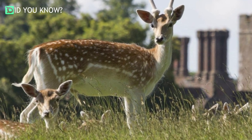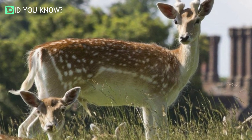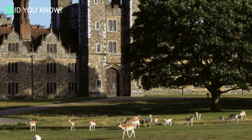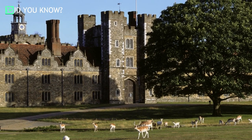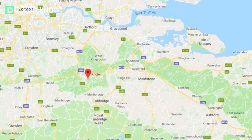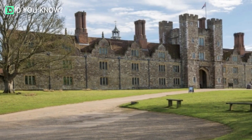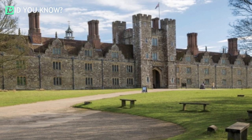A medieval deer park sits near the town of Sevenoaks in Kent, England. It's the last of its kind in the county, and at the heart of the park is the grand and imposing Knole House, an English country manor that dates all the way back to the 15th century. Perhaps unsurprisingly for such an old house, Knole has a long and checkered past — its first owner died in a rebellion against the king, and afterwards in 1456 the Archbishop of Canterbury ordered work to begin on rebuilding the property.